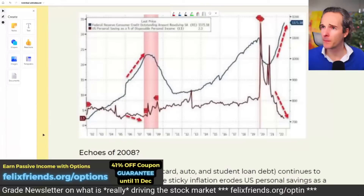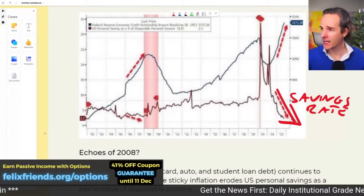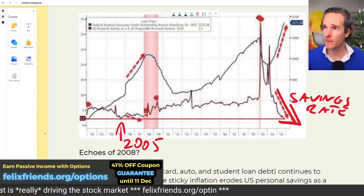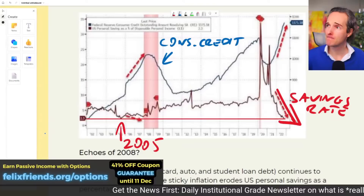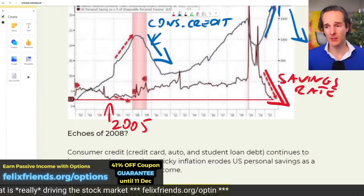Personal savings rates are really coming down a lot — we are at 2005 levels. At the same time, consumer credit is going up; when that goes up like this, it normally comes down again at some point. It did that in 2008, giving us some really big, unpleasant surprises. So be wary of the macro here.